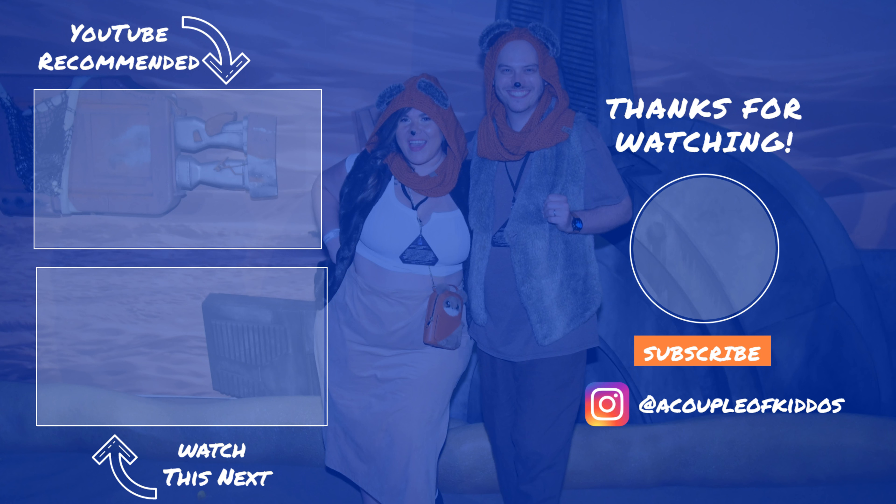I think there's still a little bit of shopping here and there. If you're not subscribed, click the subscribe button. Give us a big thumbs up if you liked this video, and ring the notification bell for more videos like this. And follow us at Couple of Kiddos. Until next time — bye!